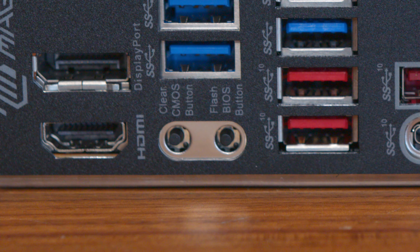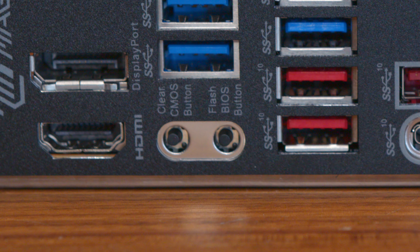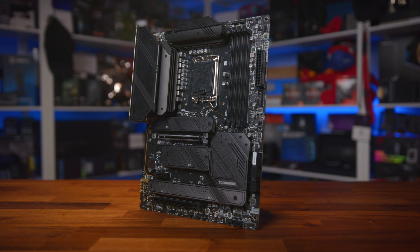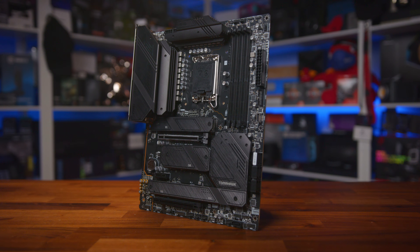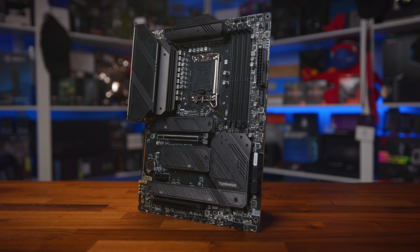For troubleshooting, the board also features a clear CMOS button and a BIOS button, which is something we've typically seen on higher-end boards. The thing I've always liked about the Tomahawk boards is that they tend to harness a lot of the features that higher-end boards would normally have, but for a much lower price.